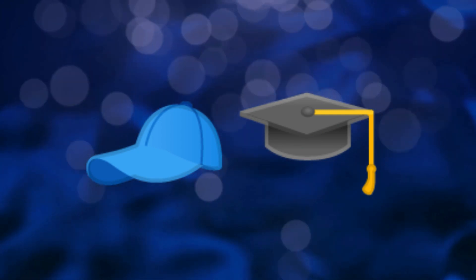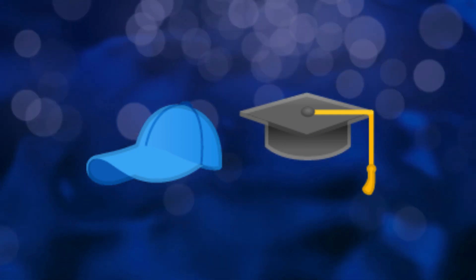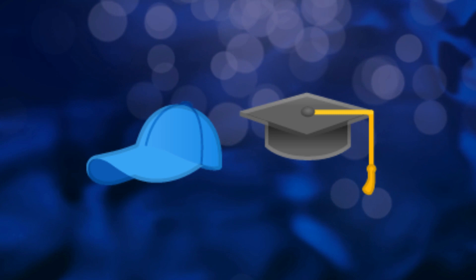Alright, last one. What do you call this hat? This one is often worn at graduation ceremonies.